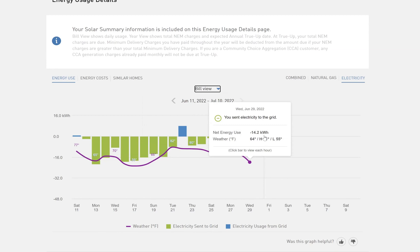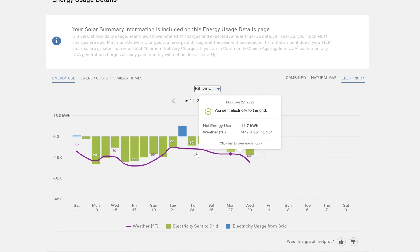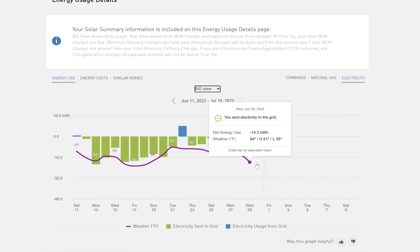If it was not working, you would not be receiving any of these credits that you see here. So yes, it is great to be able to isolate it and just specifically see the production of your solar system. But this will tell you if your system is functioning, because if it's not, you would see zero green bars ever.